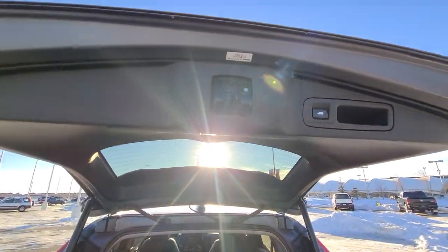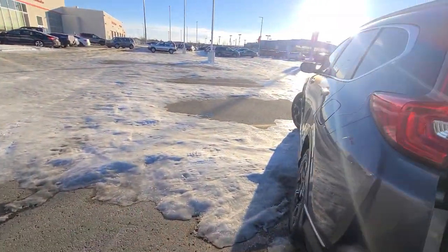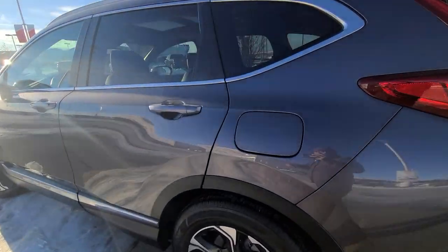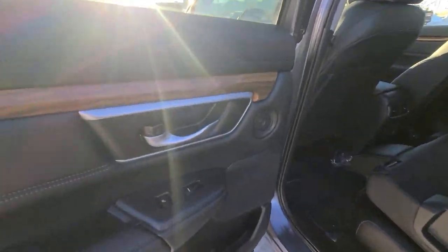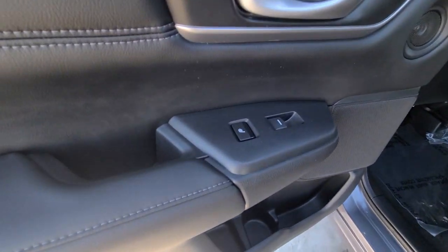Coming around to this backside with the power tailgate and then going around to the rear here — the rear is going to have a couple of USB slots, also a couple of speakers in the door, and then rear heated seats as well.